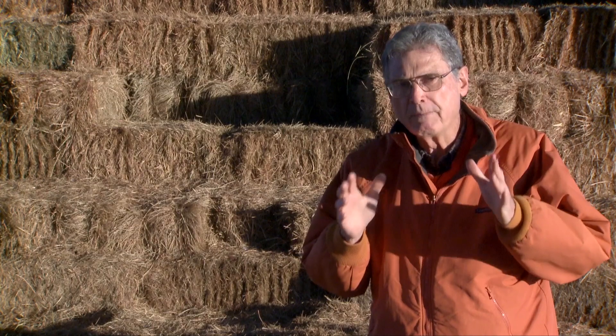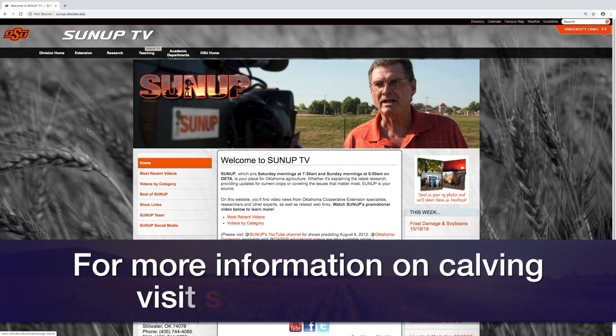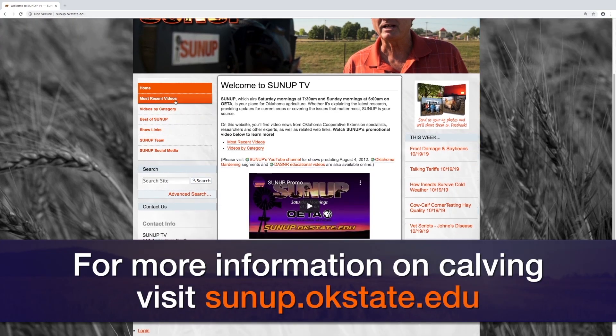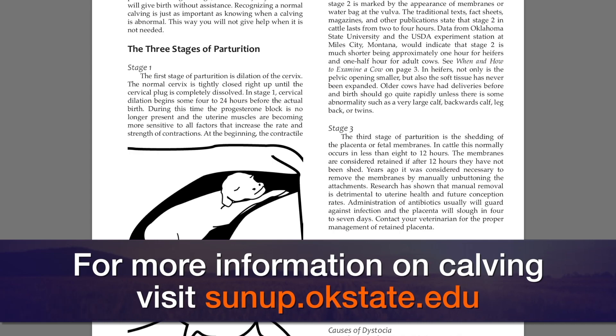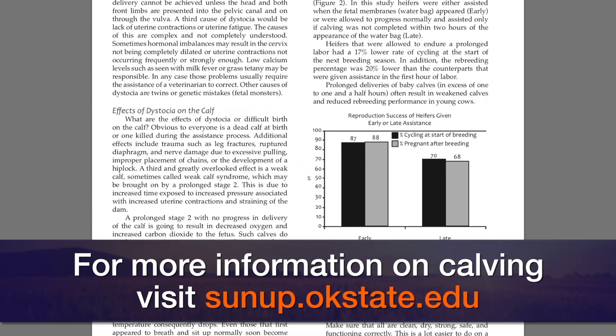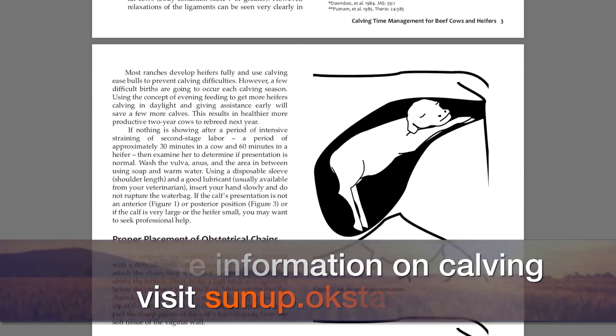Remember these three stages of calving so you can watch for them and understand what's going to happen in a normal birth. I'd also encourage you to go online to the SUNUP website — sunup.okstate.edu. Under show links, we'll put a link to the pamphlet called Calving Management for Beef Cows and Heifers. It's an excellent publication that'll help you understand what's going on at calving time, even for those having a difficult birth where you need to give some assistance. Reading it ahead of time will help you during this calving season. We look forward to visiting with you again next week on SUNUP's Cow Calf Corner.